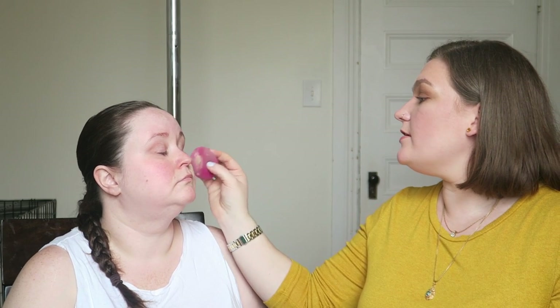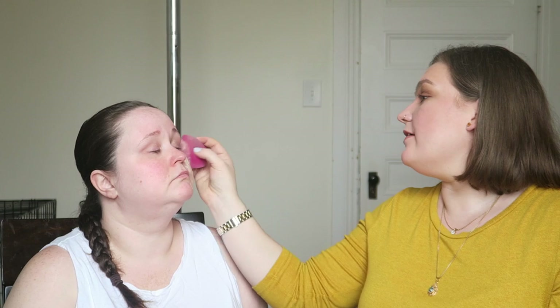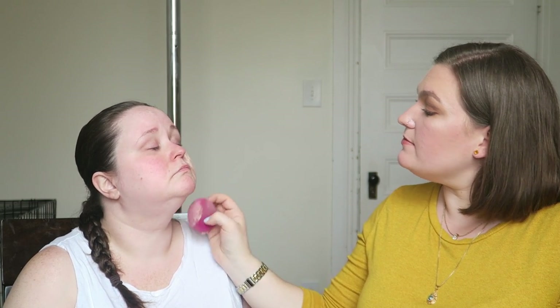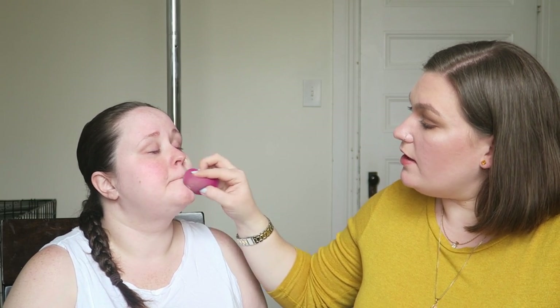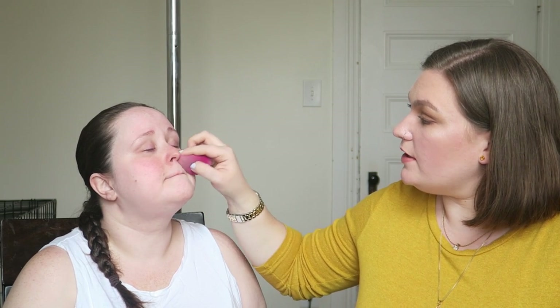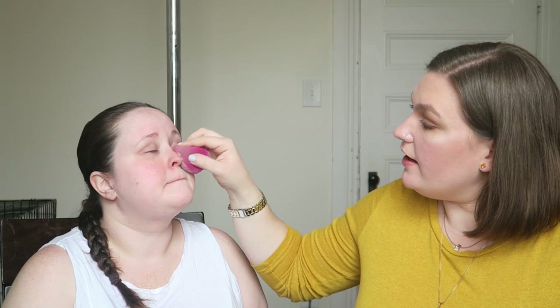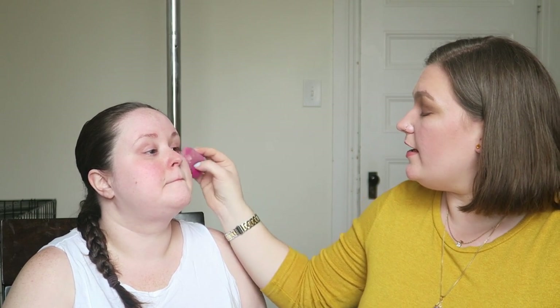I find that using a sponge on somebody else is the best way because it's really gentle. For people who have very sensitive skin, sometimes bristles can give them a reaction, or sometimes just the buffing motion can irritate their skin a little bit. A sponge — if you are using this on friends or clients — is the most gentle and you're least likely to get a reaction.